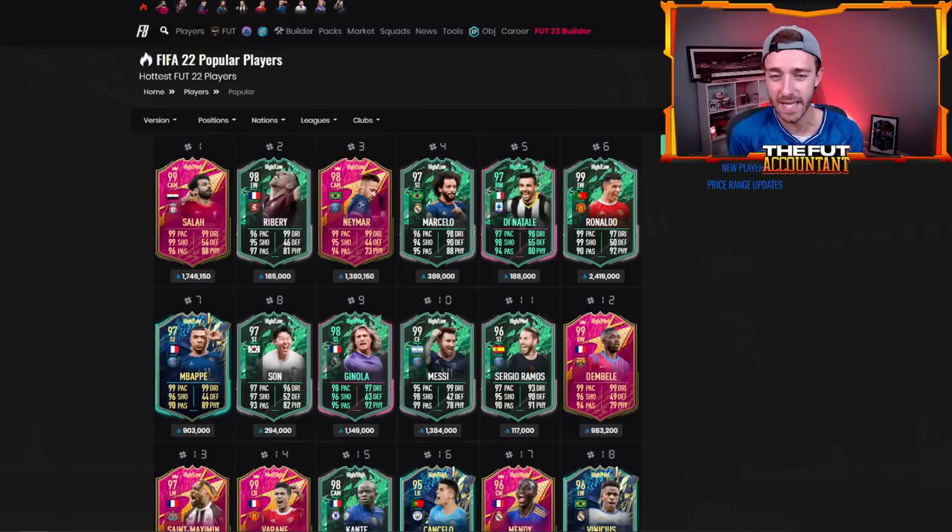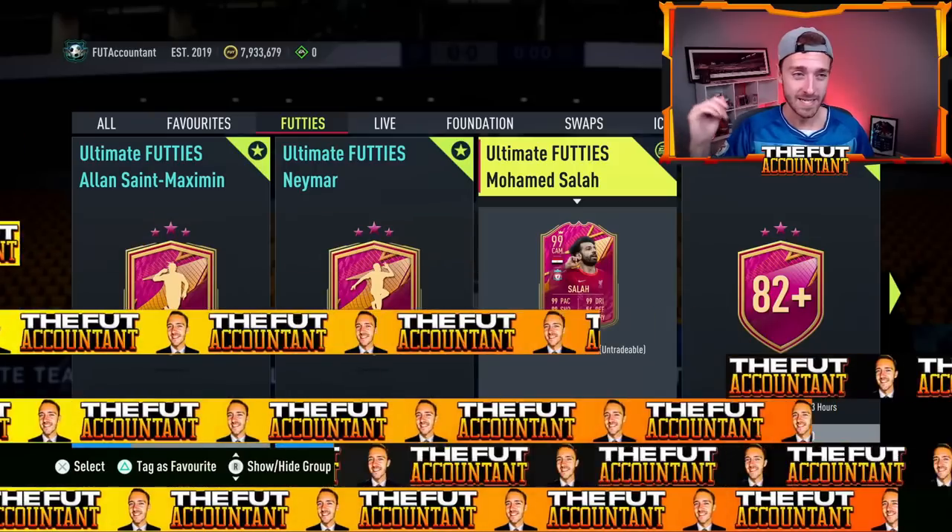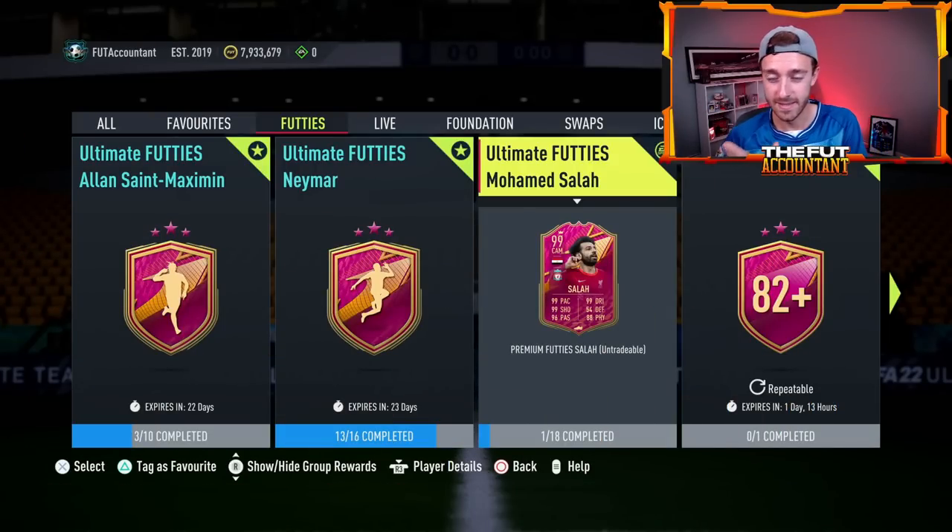What a great week it has been — Neymar, Saint-Maximin, Varane, Salah, Dembélé — incredible amounts of SBCs, great players, and great opportunities to craft them. GG to EA Sports for a great end to footies. It's been so craftable with so much content in general, a really nice footies promo overall.